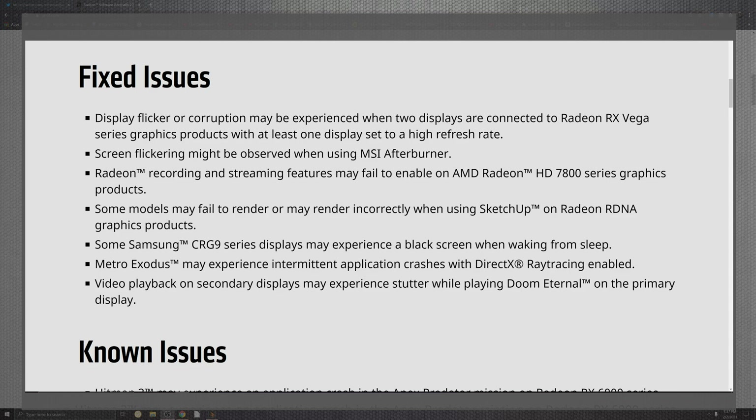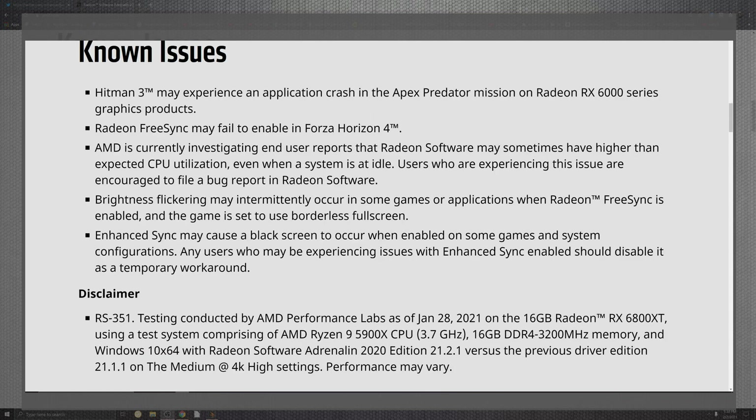Let's slide down to the known issues. Now that we know the fixed issues, we can see that Hitman 3 is still experiencing some crashes, as well as Apex Legends, and also on top of that with the 6000 series — that's a crazy mix up in there.